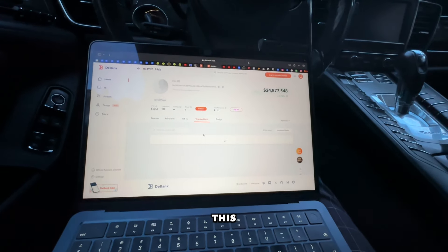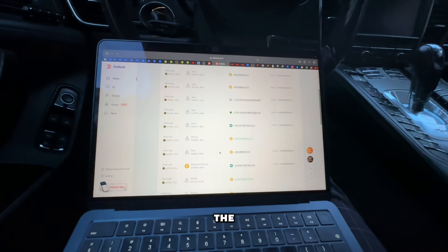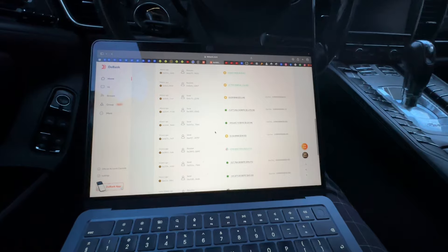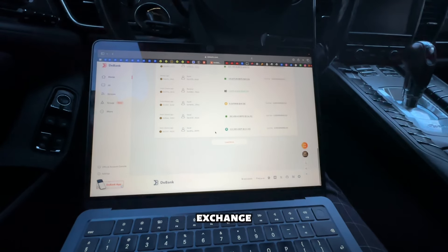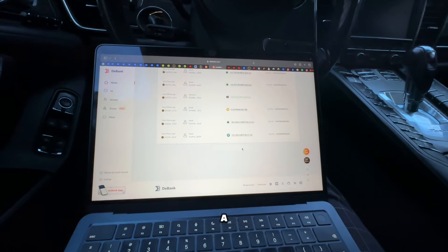This address has been selling and received tokens from yet another address. That address holds around $24 million — he's basically sending to different wallets. This might actually be an exchange; there are a lot of transactions coming from it.